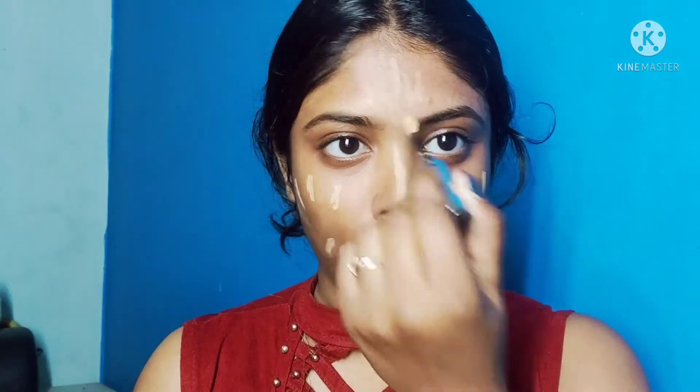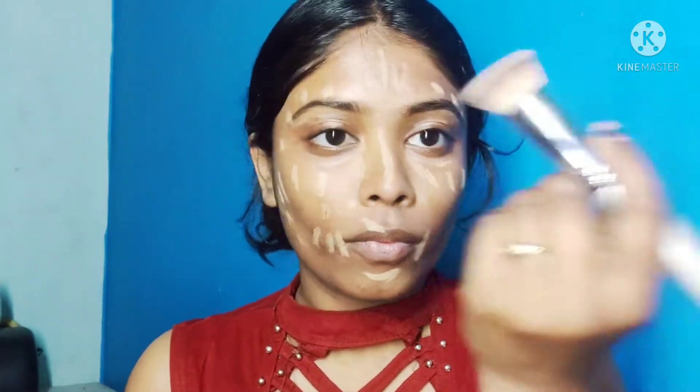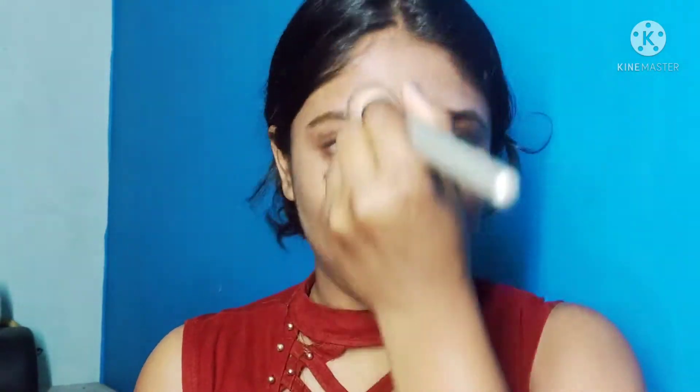Then I applied my favorite concealer. This is my shade — it provides a lot of coverage. I applied it and blended it with a brush. You can use whatever brush you like, as long as you can use it properly. Apply it to cover the face beautifully.